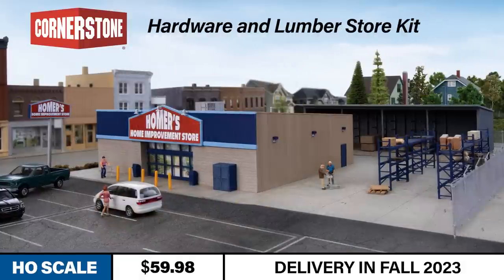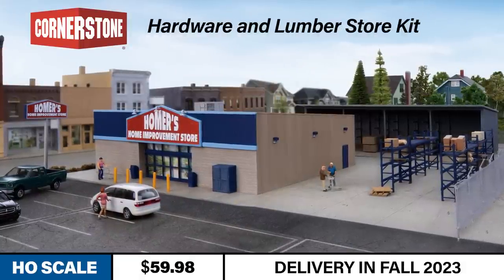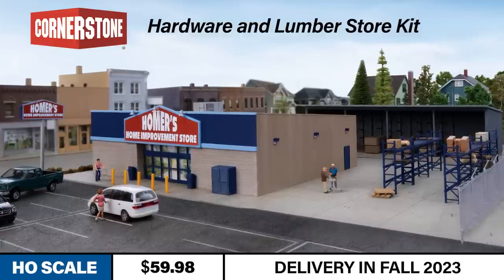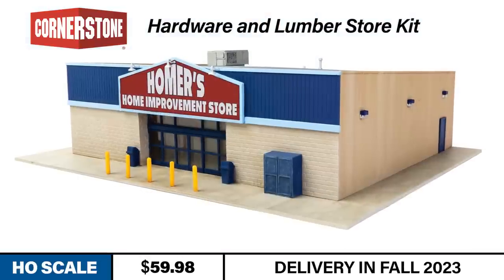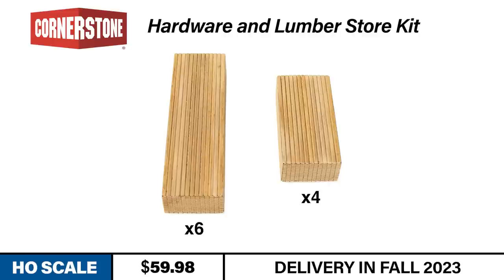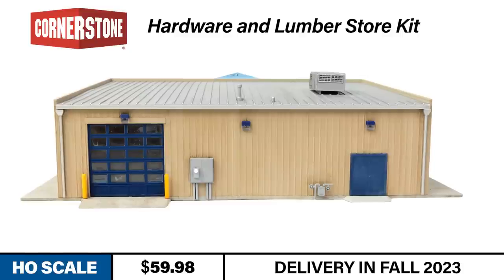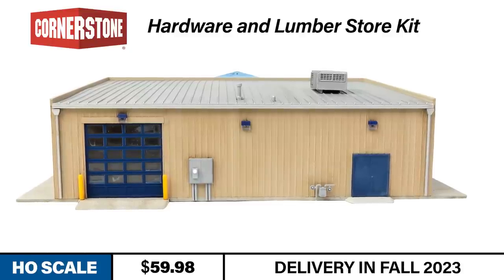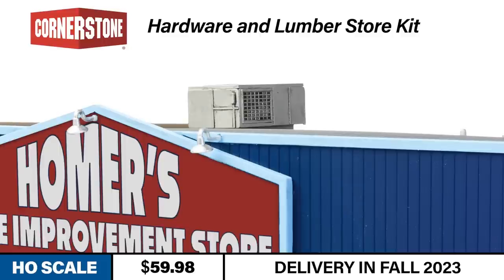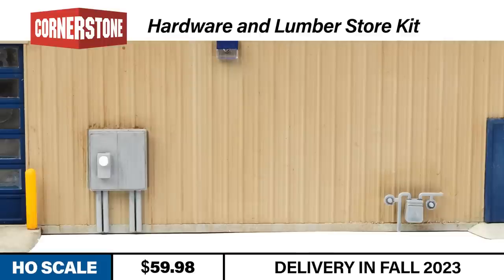The hardware and lumber store kit is appropriate for modeling retail lumber businesses that first cropped up in the 1970s as well as the big box home improvement stores of today. The kit is a great value and includes the main building, lumber shed, pallet racks, lumber stacks, and a prominent roadside sign. Like every Cornerstone kit, several details are included to help complete the scene: a rooftop air conditioner, trash cans, propane tank locker, and gas and electric meters.